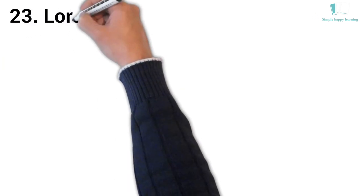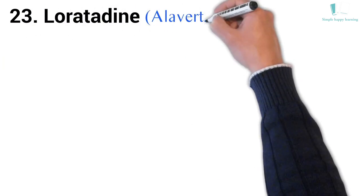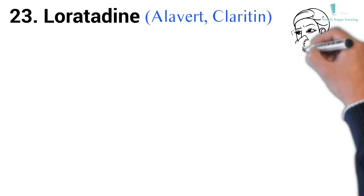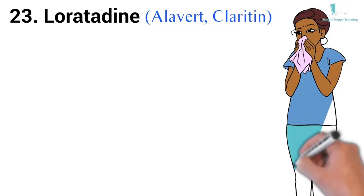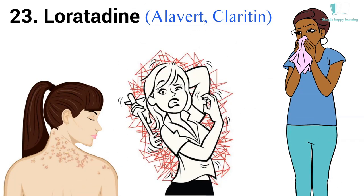23. Generic name: Loratadine. Brand names: Alavert, Claritin. Claritin is used to treat sneezing, runny nose, watery eyes, hives, skin rash, itching, and other cold or allergy symptoms.